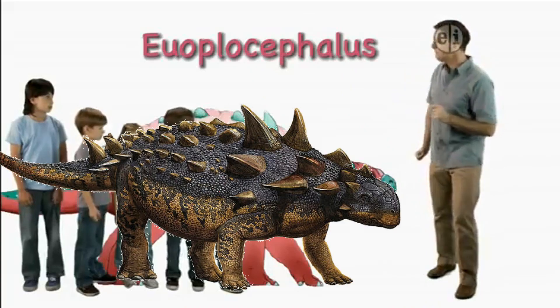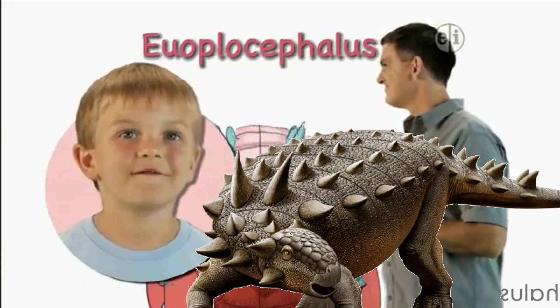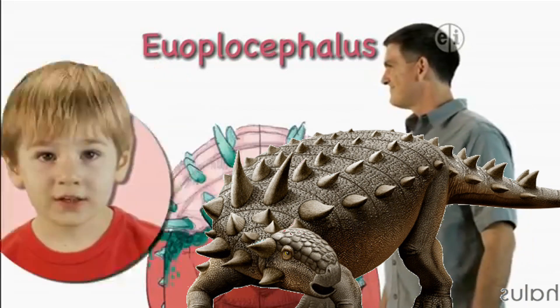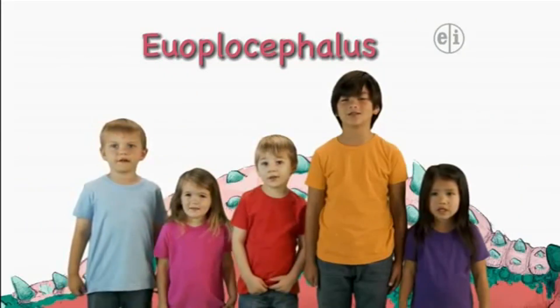Hi there. I'm Dr. Scott, the paleontologist, and this is Euoplocephalus. Euoplocephalus.